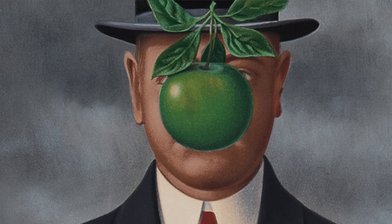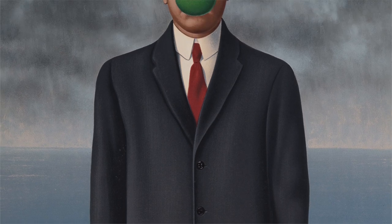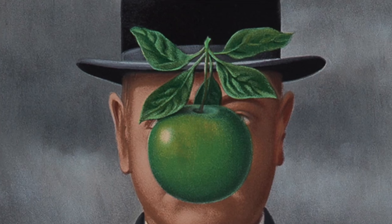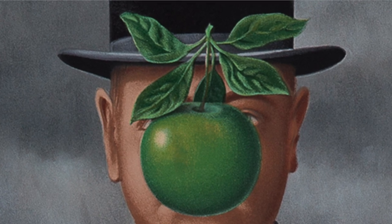It's this idea that an object is sort of hiding what's visible, but also showing another level of visibility. You can see in the painting the apple covers his face, and yet you can still see his eyes peeking over the top.